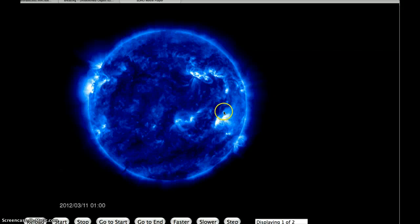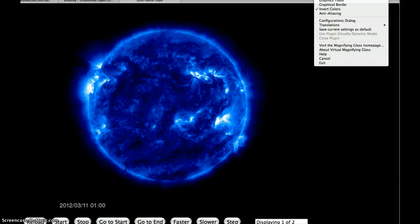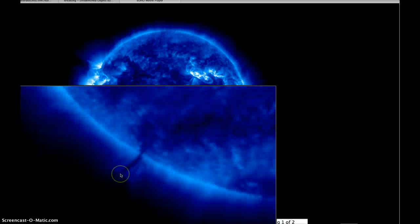It's also visible on the SOHO spacecraft. You can see it right down here. I'm going to put the magnifier on it one more time. You can see it down there too, and this is through a different filter — I believe this one's the 304.